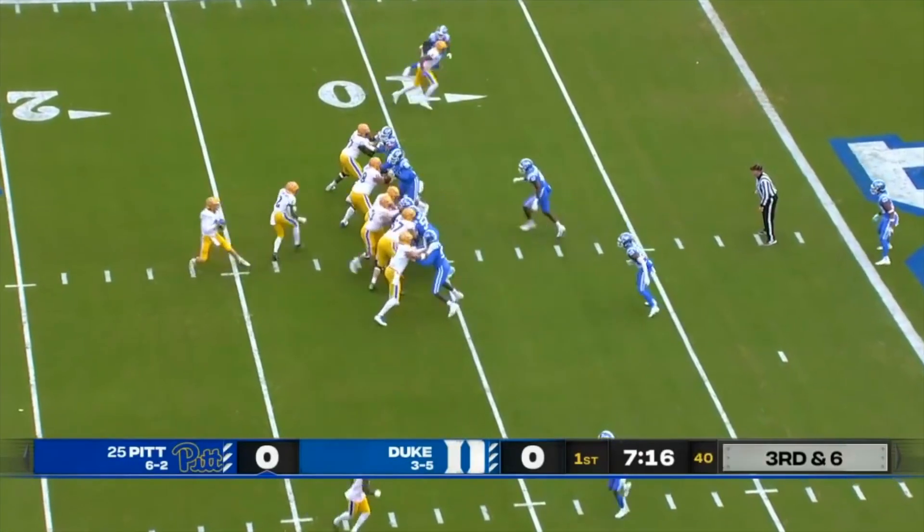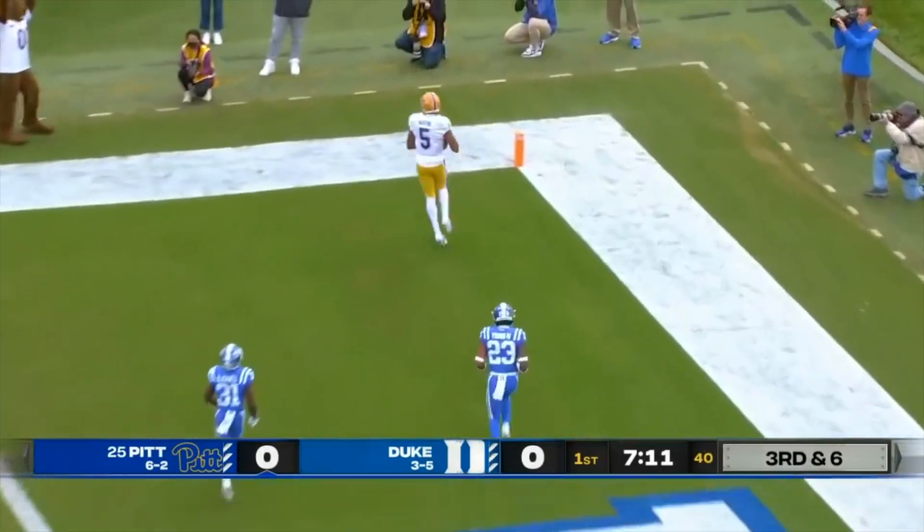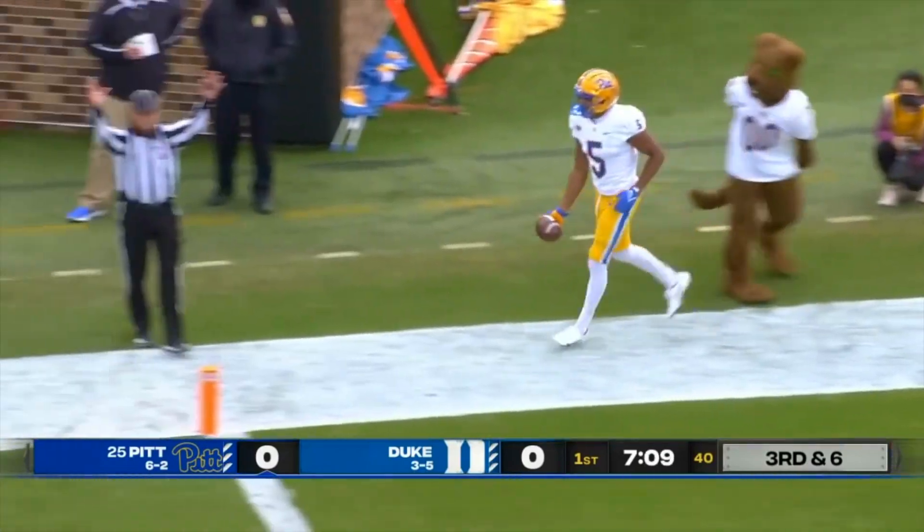Anthony Hammond has had a nice year. Here's Pickett on a play fake, moves around the pocket, throws wide — and the touchdown for Jared Wayne.